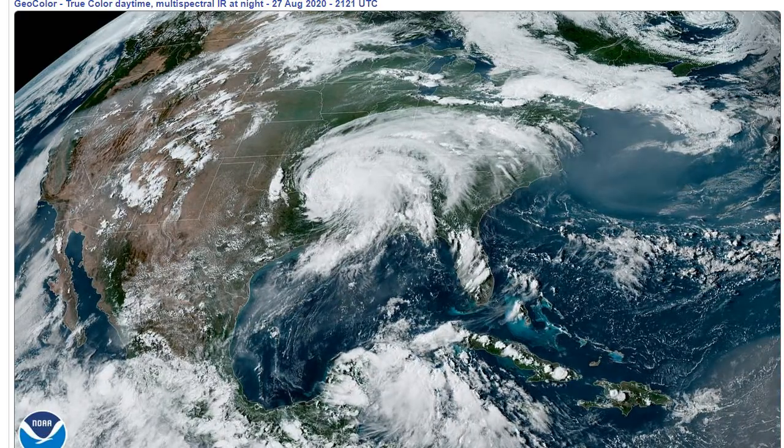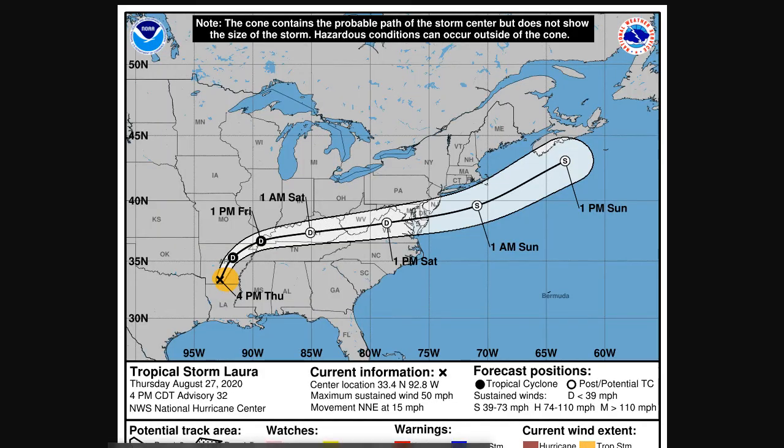Let's get the latest on Tropical Storm Laura. Here it is as of 4 p.m. Central, 5 p.m. Eastern. Laura was at 33.4 north, 92.8 west, winds down to 50. Last night when it made landfall, it was 150. So once they move inland, they lose that rich fuel source of the hot ocean, and they weaken — thankfully. Thank goodness. What a hurricane.